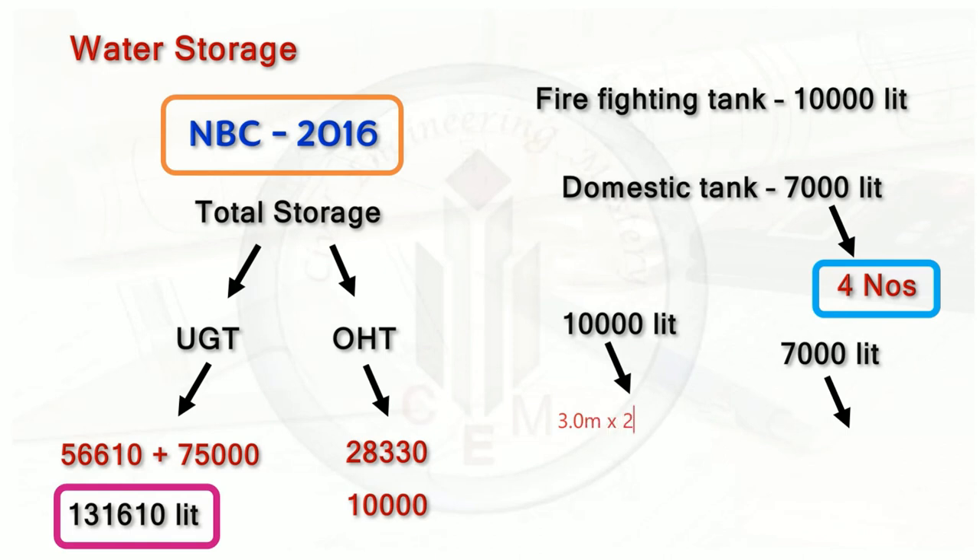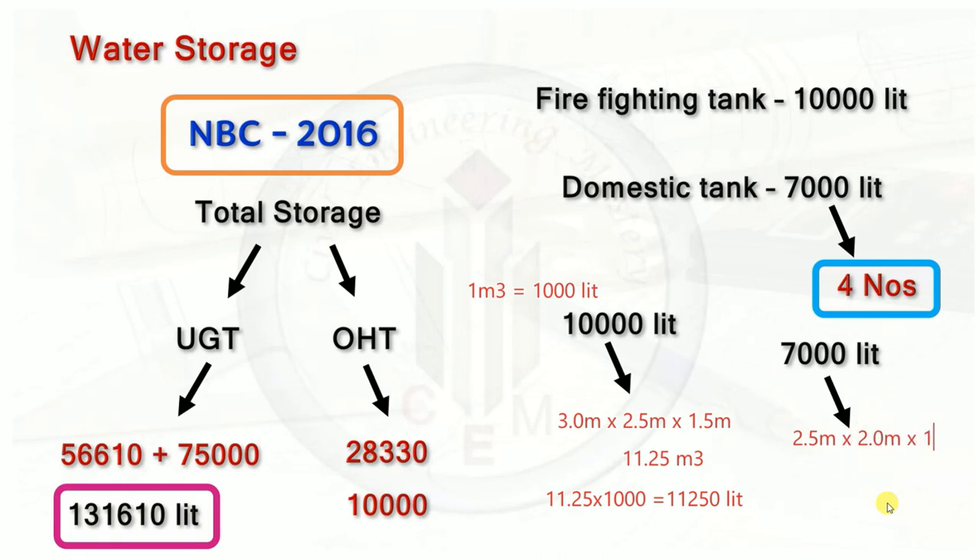For the 10,000 litre firefighting overhead tank, let's provide dimensions of 3m × 2.5m × 1.5m (depth). Total volume = 11.25 m³ = 11,250 litres, which is slightly above 10,000 litres — that's fine. For the 7,000 litre domestic overhead tanks, provide dimensions of 2.5m × 2m × 1.5m = 7.5 m³ = 7,500 litres, which is good enough to store the 7,000 litre capacity. This is how you calculate water tank dimensions and storage capacity for underground and overhead tanks.